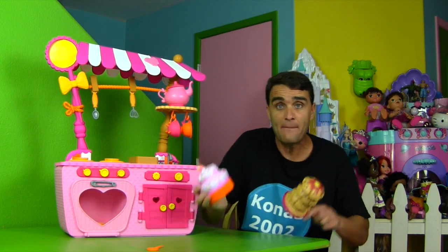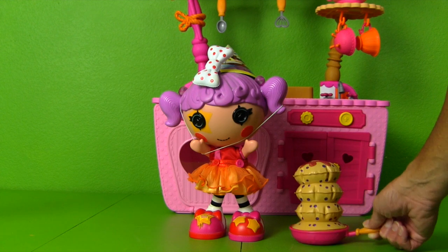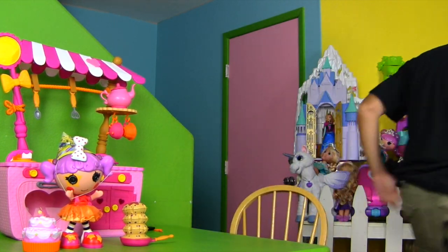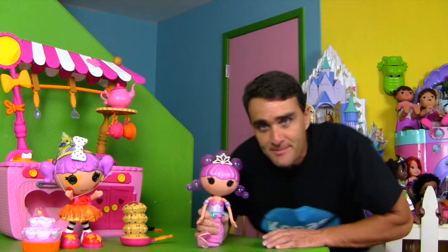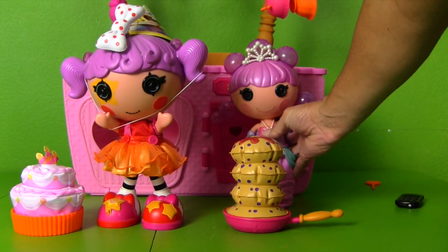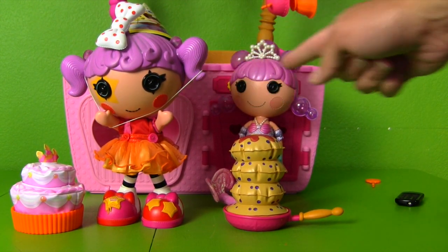Now that we've got pancakes and cake, maybe we can serve them to La La Loopsie Peanut Big Top for her birthday! Here you go Peanut Big Top — there's some delicious pancakes and a special birthday cake for you! Wait a minute — Peanut Big Top can't eat all this food for her birthday! She needs guests! I know who can come over — we'll get La La Loopsie Bubbly Mermaid to come over and join Peanut Big Top for her birthday!